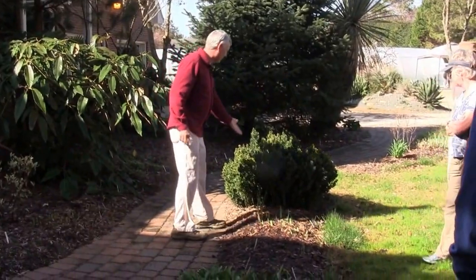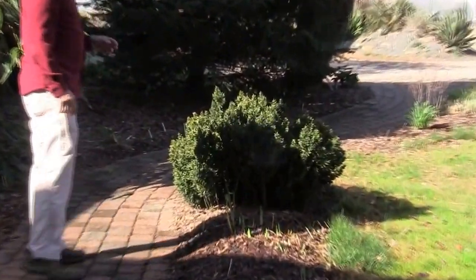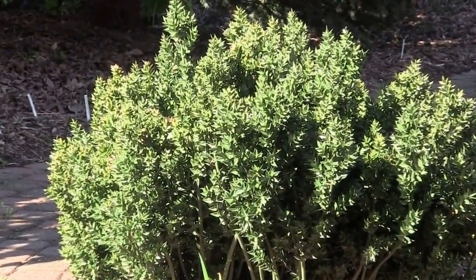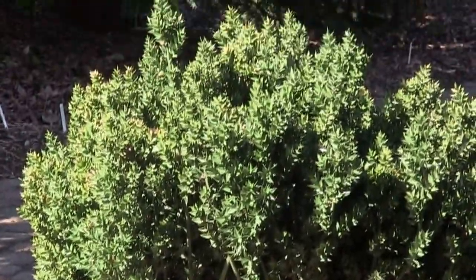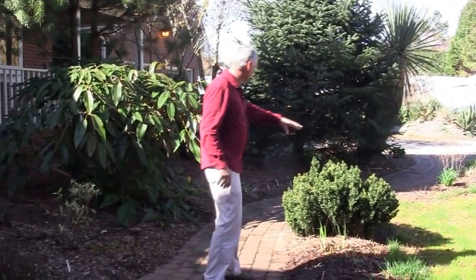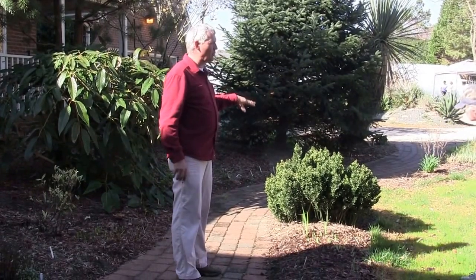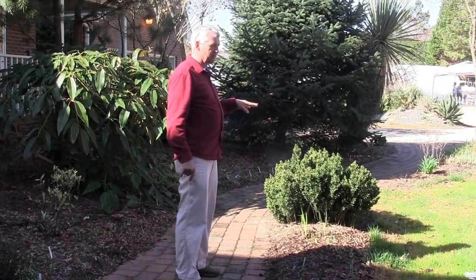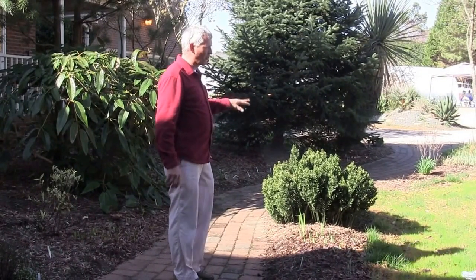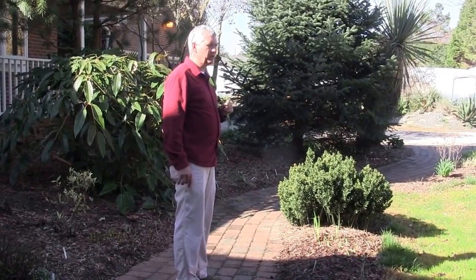One of my favorite plants is this — it's called butcher's broom, or Ruscus. It's a European native. It generally has either male or female plants, but we do have several that have both, and when they do, they have red berries all winter. This is probably the most shade-tolerant plant that exists — you could grow this under a deck. There aren't many plants that will grow where this grows.